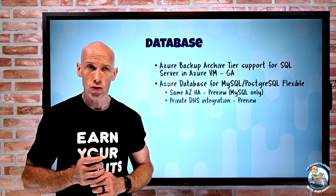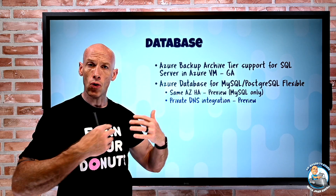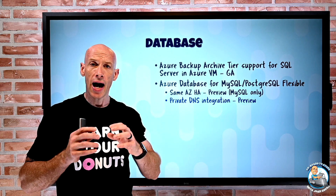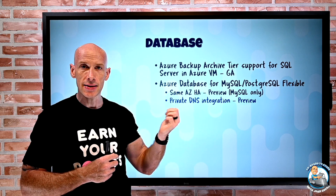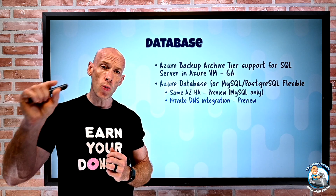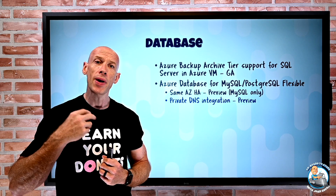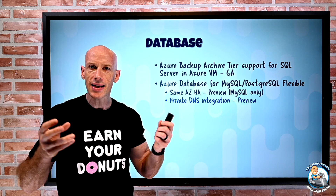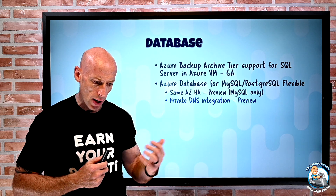Flexible databases now have private DNS integration. These databases have a name that resolves to an IP address, and Azure Private DNS zones will be used to create the DNS record for that database. You can link multiple virtual networks to the same Azure Private DNS zone, so the database can be resolved across different networks as long as they share that same zone — which can be a new zone or an existing one.